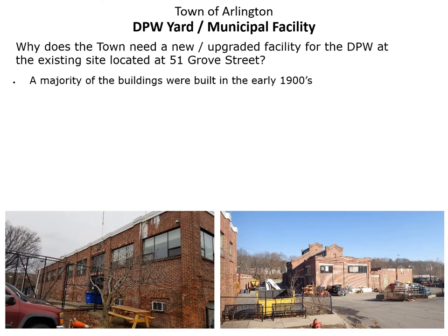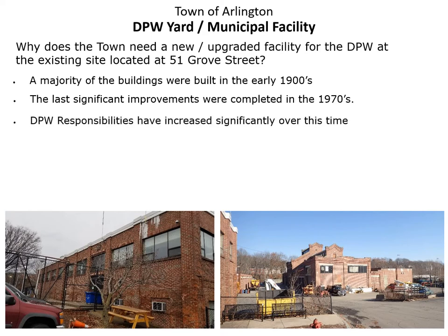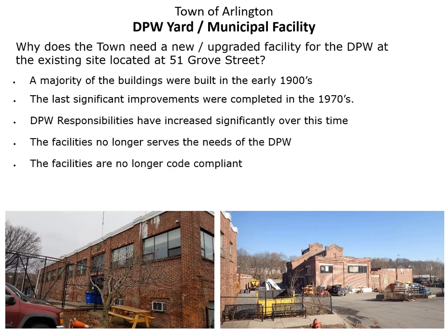For starters, a majority of the buildings were built in the early 1900s. They've seen no significant improvements since the 1970s, and the DPW responsibilities have increased significantly over that time. As a result, the facilities no longer serve the needs of the DPW. They are no longer code compliant, and this impacts efficiency of operations as well as employee safety.